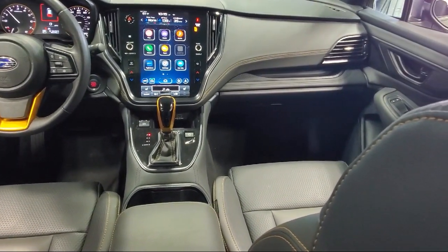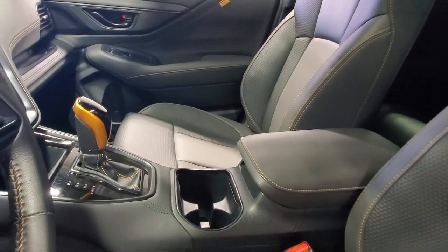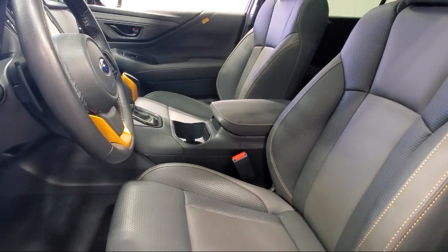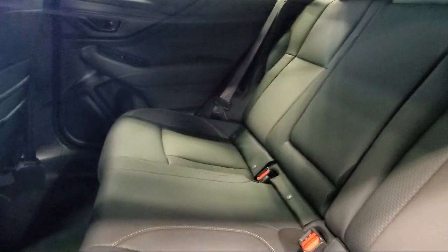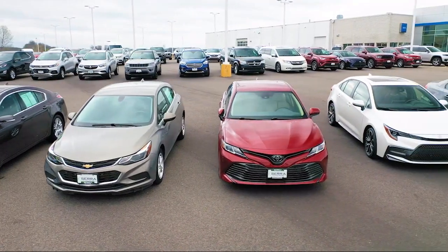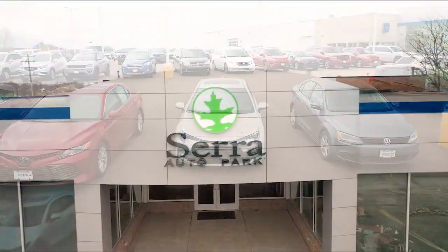Here at Sarah Auto Park, customer satisfaction has been our only priority since 1957. We want our customers to be customers for life, so we go above and beyond expectations in the automotive industry. From our manufacturer awards to our 4.8 star Google rating, our customers tell the story. Sarah Auto Park is the best place to purchase your next vehicle. Come see us today!